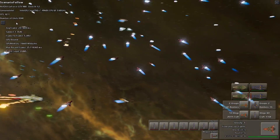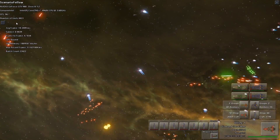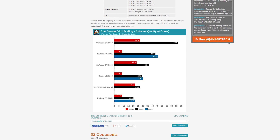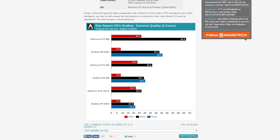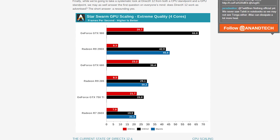Ryan Smith from AnandTech has compared the preview build of DirectX 12 with Mantle using a number of Nvidia and AMD cards. He got his hands on a new build of Oxide's Star Swarm demo, which excels in sheer number of draw calls, to test the low-level graphics API's performance. At extreme settings, DirectX 12 garnered significantly higher frame rates than DirectX 11, but falling just a bit short of Mantle in most cases.